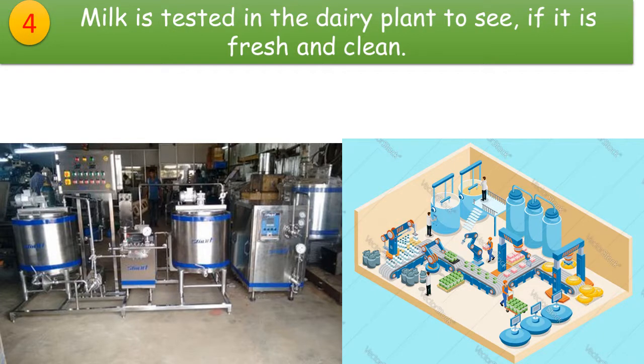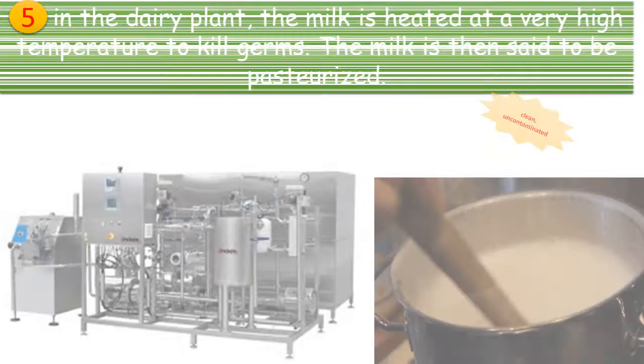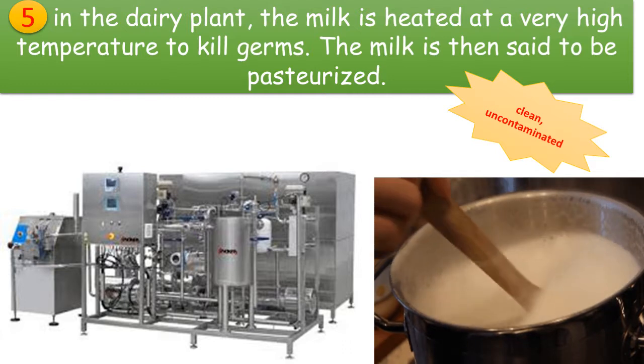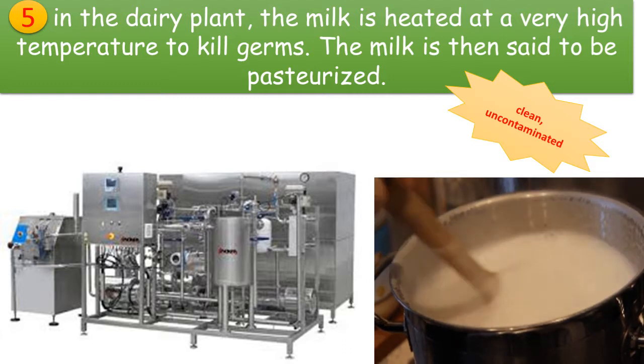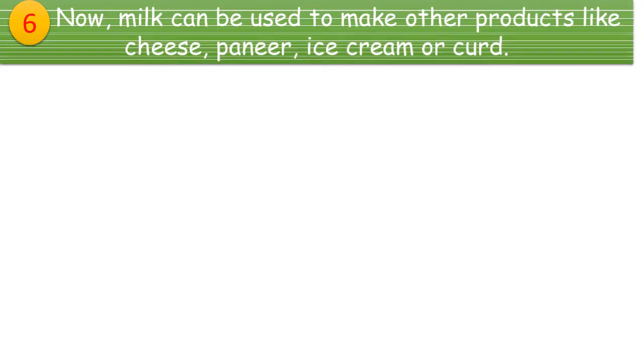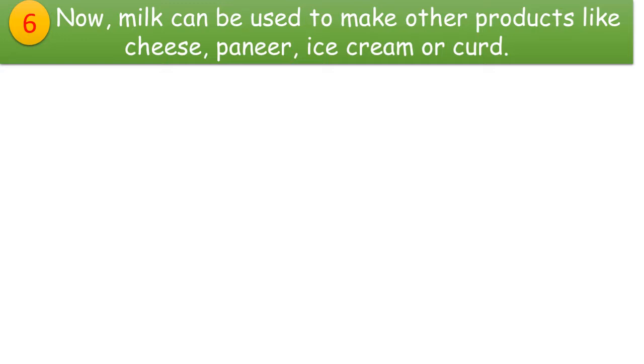In the dairy plant, the milk is heated at a very high temperature to kill germs. The milk is then said to be pasteurized — it means clean.